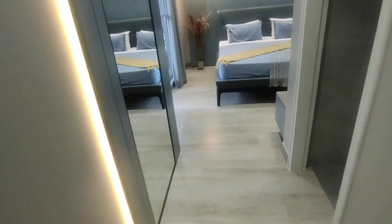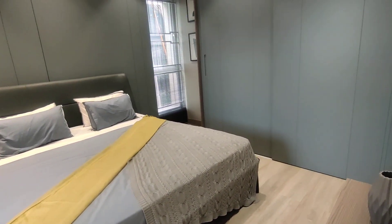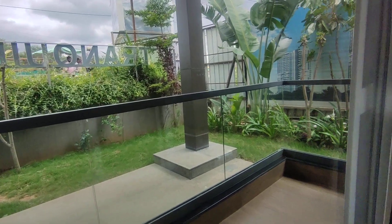Now getting into the master bedroom. In the master you get laminated wooden flooring. The master bedroom also has an additional balcony — a good large size balcony.